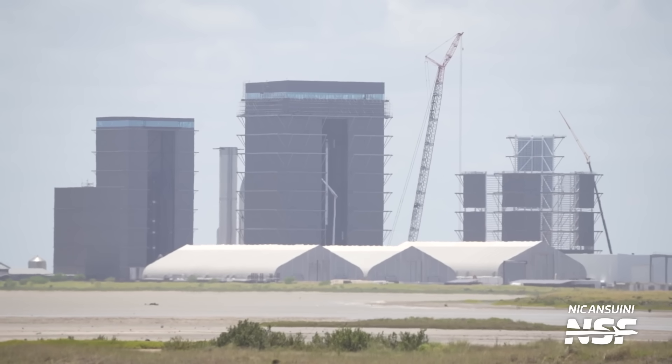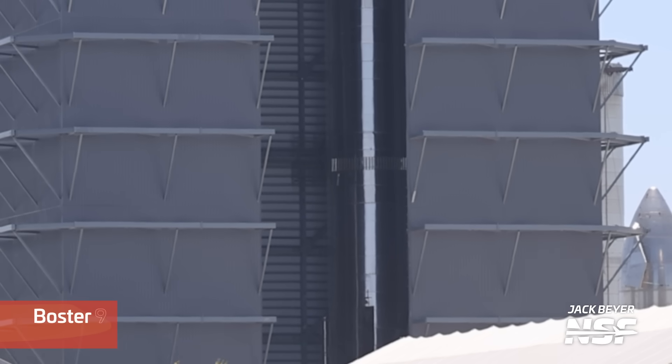Over at the Mega Bay, work continues preparing Booster 9 for its upcoming static fire test campaign and the second integrated flight test of Starship. How long until we see static fires with Booster 9 remains to be seen, but it could be before the end of the month, pending deluge plate installation and testing. Over the last weeks, a mysterious tank has been installed over the location of one of Booster 9's smaller chines — we have no clue what this will be for, but we'll keep our eyes on it.